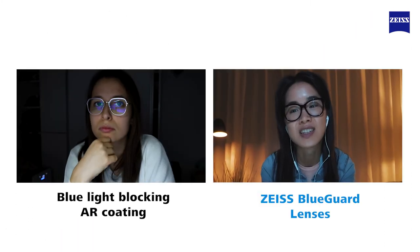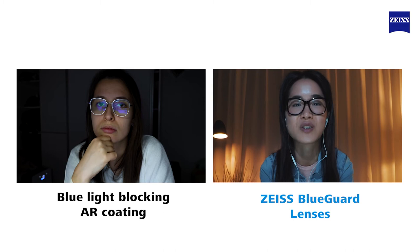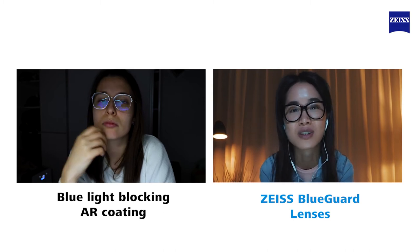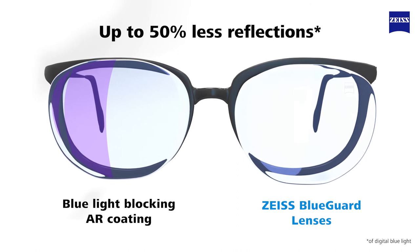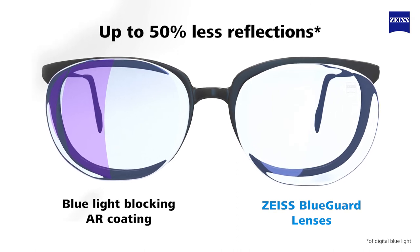Zeiss BlueGuard lenses help you look your best on screen and in person. They create up to 50% less reflections compared to traditional blue light blocking anti-reflective coatings.